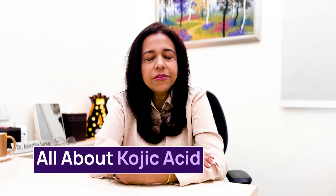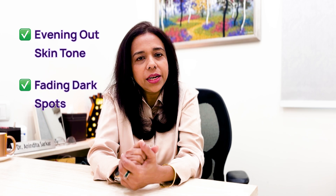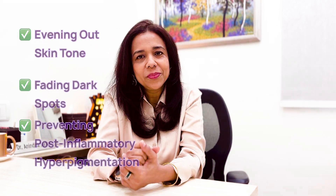Both ingredients are safe to use long-term. Kojic acid, derived from certain fungi, is a little unstable compared to alpha-arbutin, but it makes a very good combination with alpha-arbutin and vitamin C in skin lightening products. These ingredients are really good for evening out skin tone, fading dark spots, and preventing post-inflammatory hyperpigmentation.